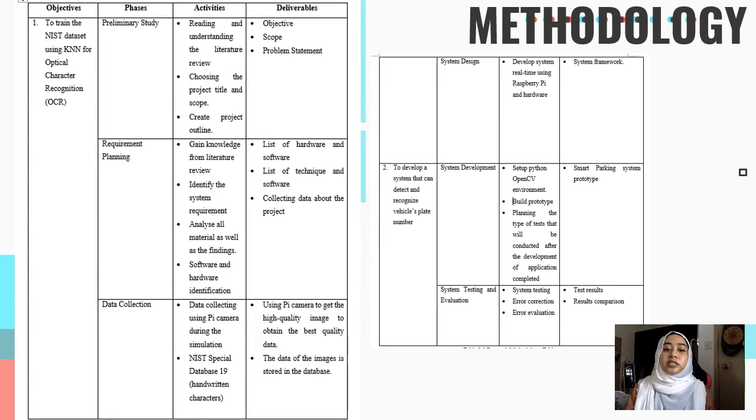For the data collection phase, data was collected using the Pi camera. During the simulation, it requires a special database of handwriting characters. The next phase is system design, which involves developing a real-time system using Raspberry Pi and hardware. For the second objective — to develop a system that can detect and recognize vehicle plate numbers — the phases are system development and system testing and evaluation. For system development, we build a prototype, and the type of testing conducted verifies the application is complete.